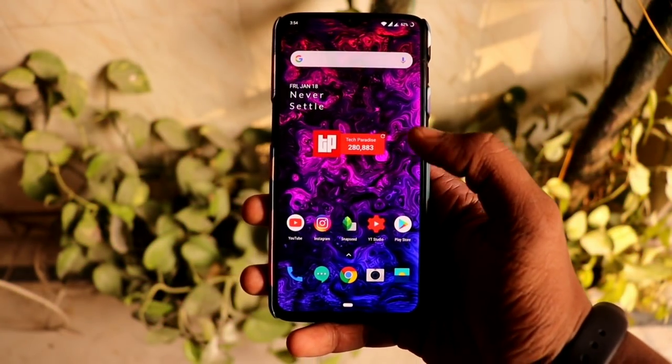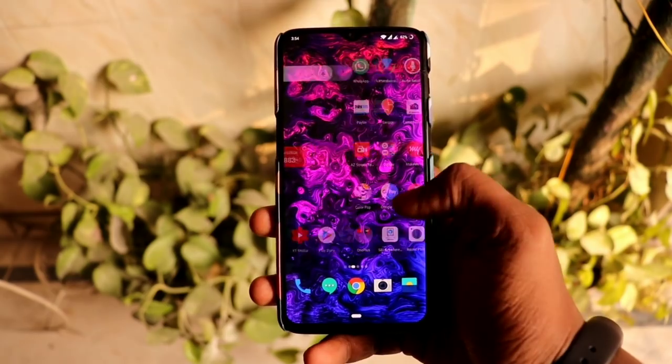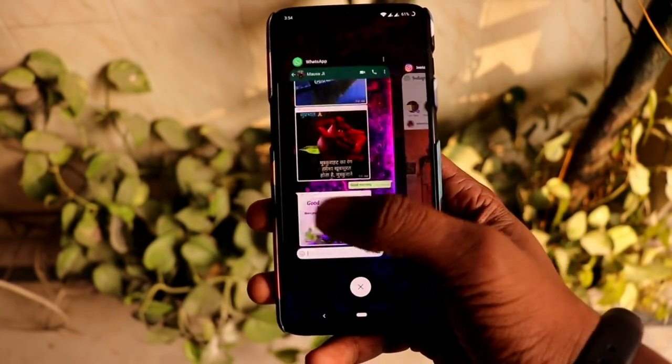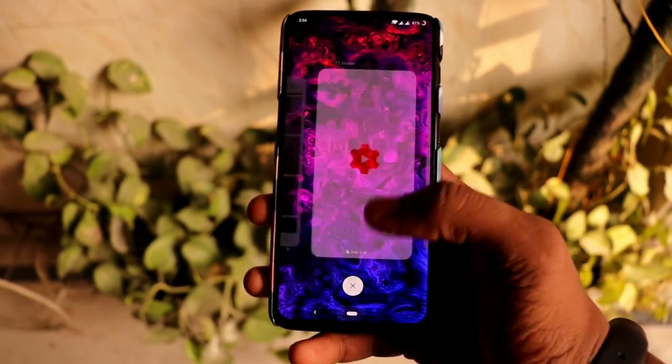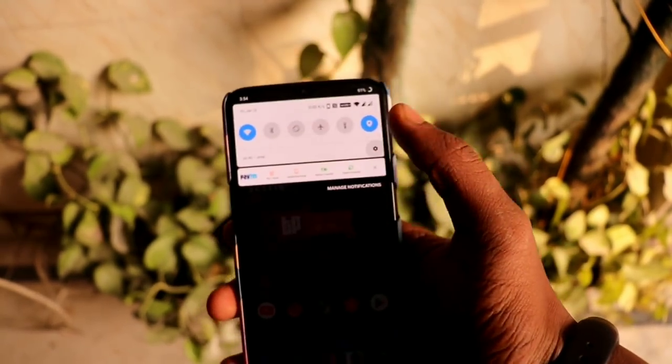The sixth thing is the performance of this smartphone, which is no doubt super fast because it comes with the Snapdragon 845 and 6 or 8 GB of RAM. Multitasking is very smooth and you can switch between applications very easily without restarting apps from cache memory.